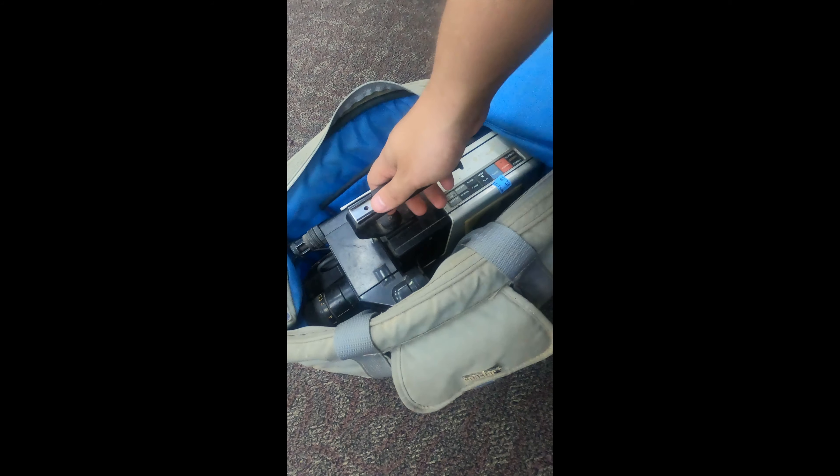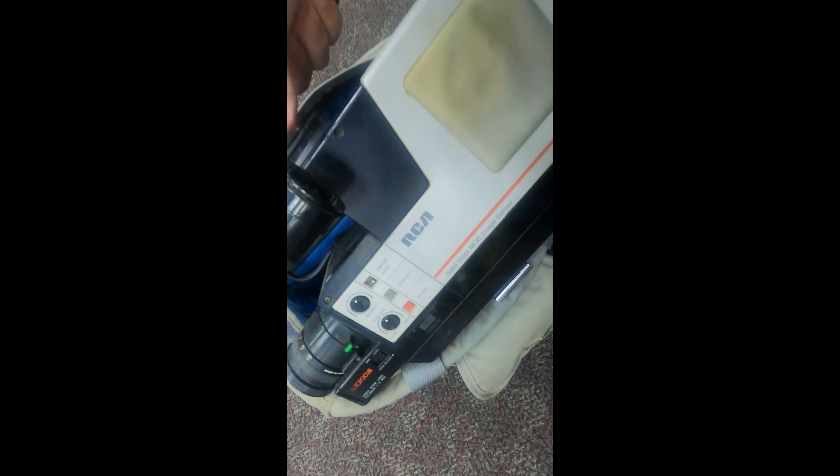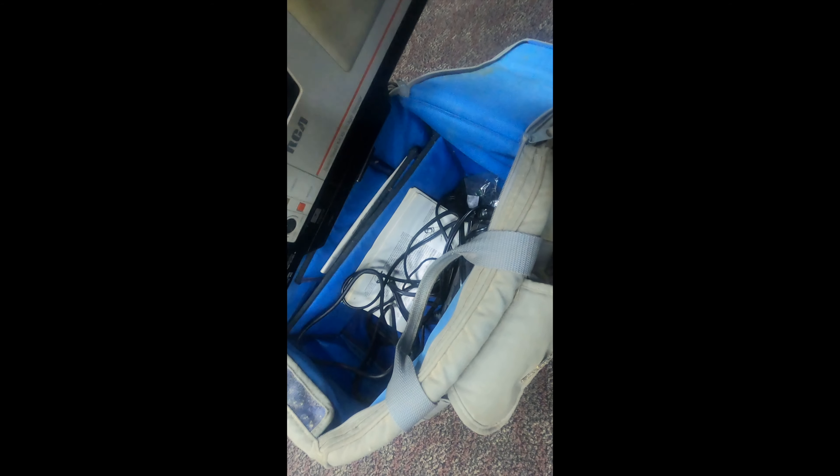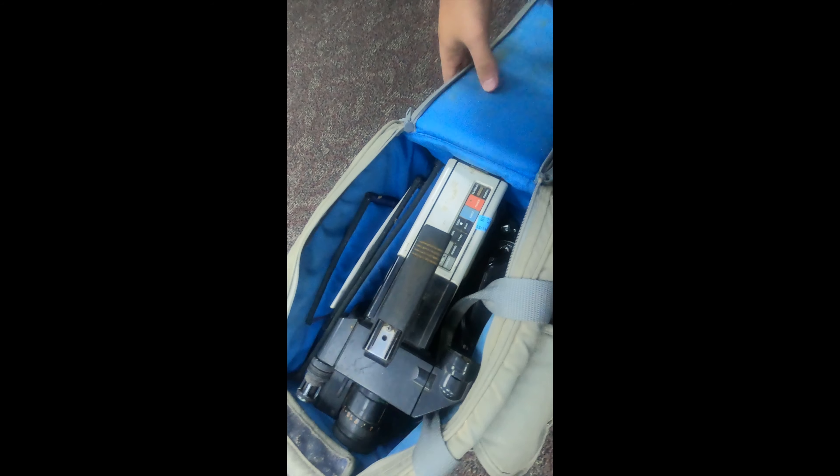Right here we have a VCA camcorder. I had to redo the audio because my camera was so loud with a lot of background noise. I think I paid $12 for it — you can see the stickers there. I really think I can make $40 or $50 off of this. It has all the cables, I was able to test it, and it turns on — it's a really good find.